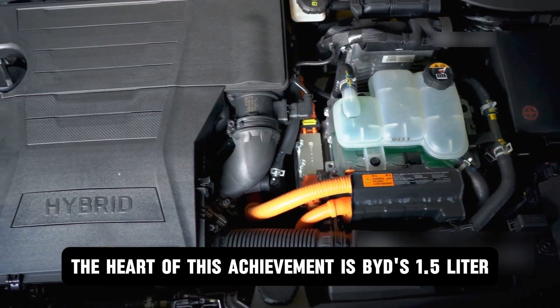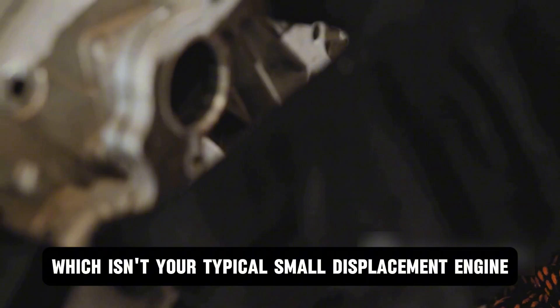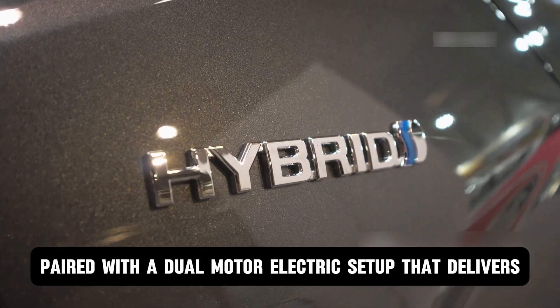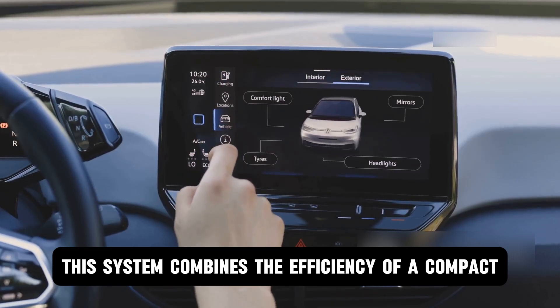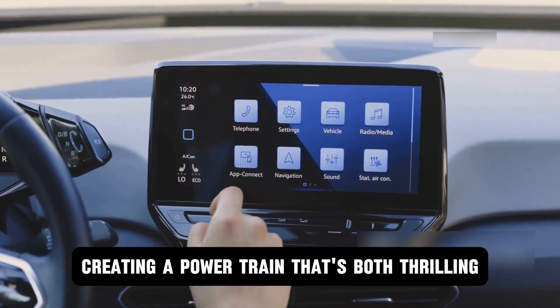The heart of this achievement is BYD's 1.5-liter turbo high-power hybrid system, which isn't your typical small displacement engine. It's a turbocharged petrol unit paired with a dual-motor electric setup that delivers some serious performance. This system combines the efficiency of a compact gasoline engine with the instant torque of electric motors, creating a powertrain that's both thrilling and economical.